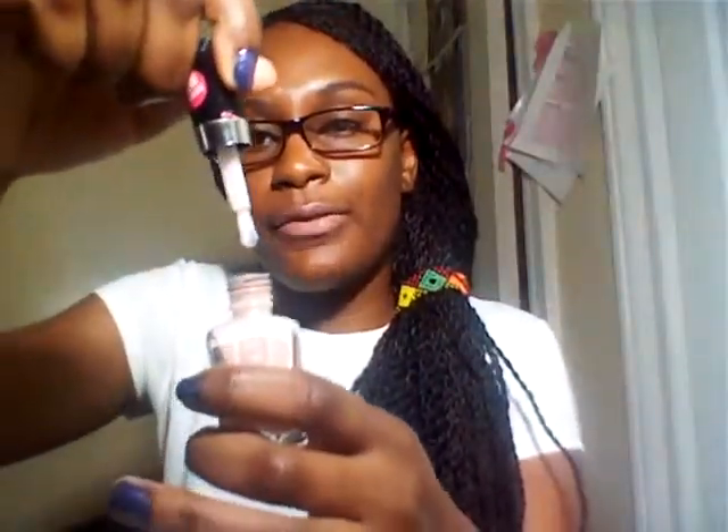Last but not least is this nude, kind of neutral pink from Wet n Wild. I love these because of the brush — it's flat and thick so the polish goes on quick, easy, and spreads evenly and thin so it dries faster. This is in Sugarcoat from Wet n Wild Mega Last. I really like these.